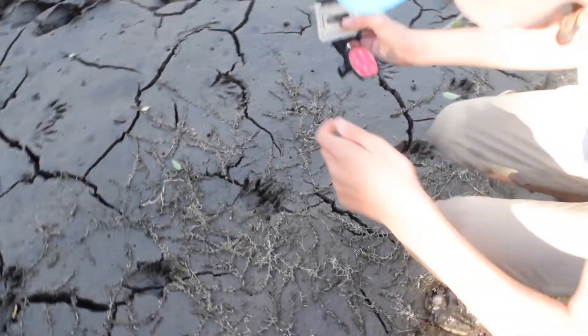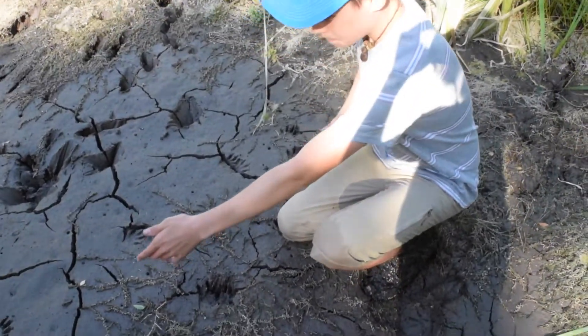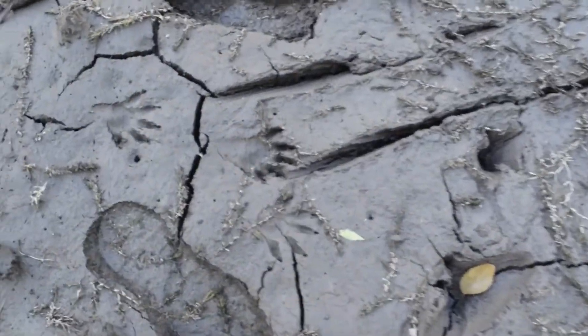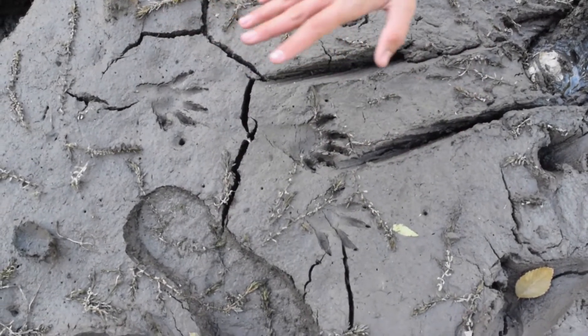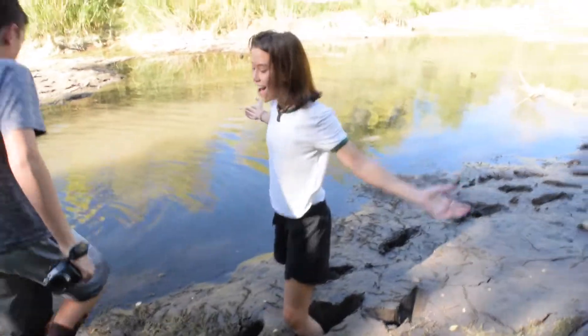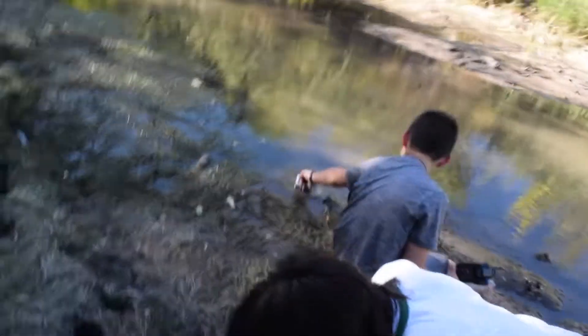So here we have — these are actually raccoon tracks. There's some better ones over there. You can see these raccoons have very long fingers so they can grab onto things really easily. But also it helps them stay on top of the mud because they have so much more surface area compared to their body. They're doing a lot better than we are.